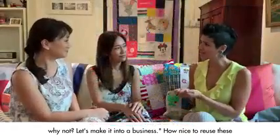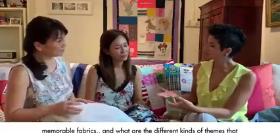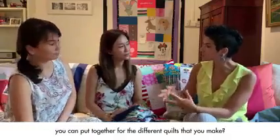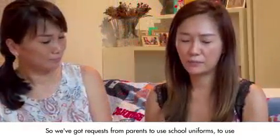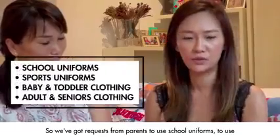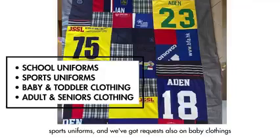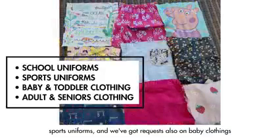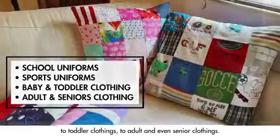How nice to reuse these memorable fabrics! What are the different kinds of themes that you can put together for the quilts? We've got requests from parents to use school uniforms, sports uniforms, and also baby clothing, toddler clothing, adult, and even senior clothing.